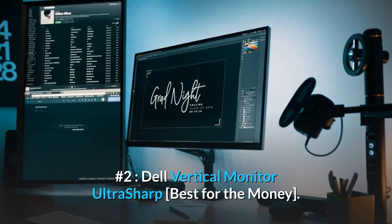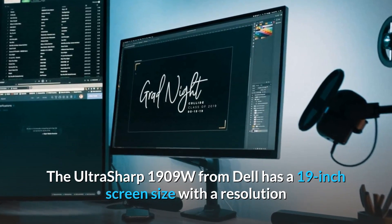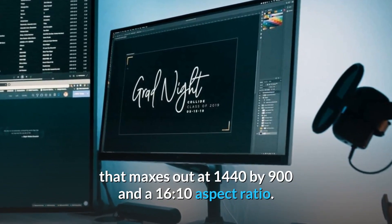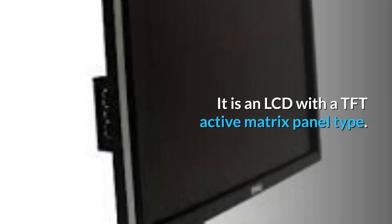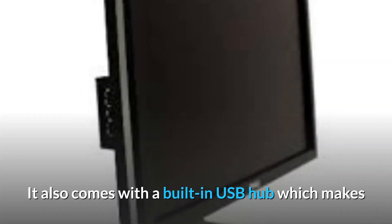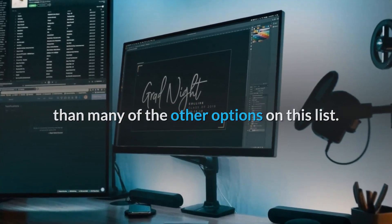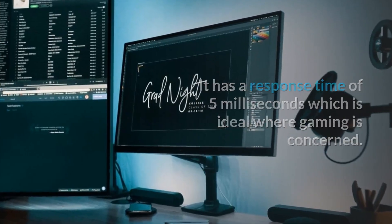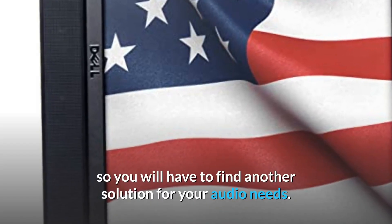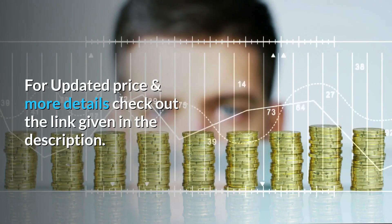Number 2, Dell Vertical Monitor UltraSharp Best for the Money. The UltraSharp 1909W from Dell has a 19-inch screen size with a resolution that maxes out at 1440 by 900 and a 16:10 aspect ratio. It is an LCD with a TFT Active Matrix panel type. It also comes with a built-in USB hub, which makes it a very versatile option for your computer setup. This monitor has a refresh rate of 75Hz, which is higher than many of the other options on this list. It has a response time of 5ms, which is ideal where gaming is concerned. There are no internal speakers, so you will have to find another solution for your audio needs. For updated price and more details, check out the link given in the description.